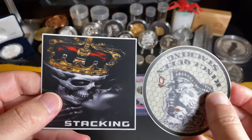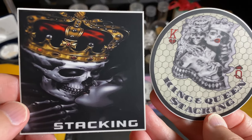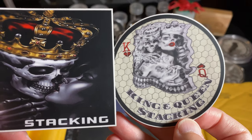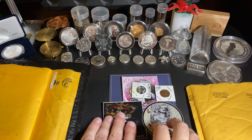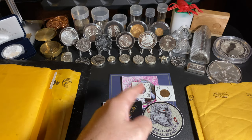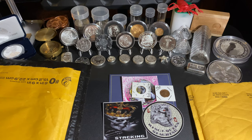They sent me a couple of stickers — there's no letter in this one, but these are some sweet stickers. Oh man, that is just sick! Thank you so much King and Queen Stacking. There'll be links to both their channels in the description of the video, please check them out.